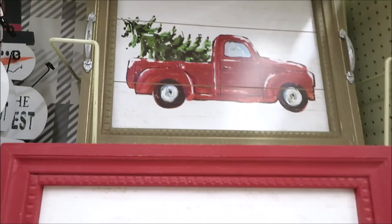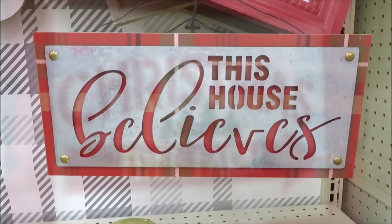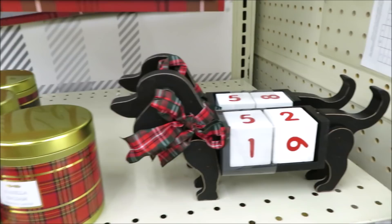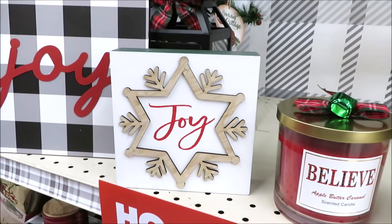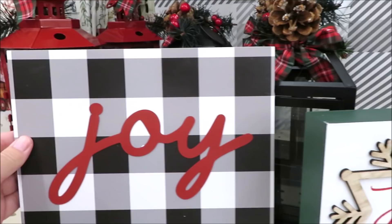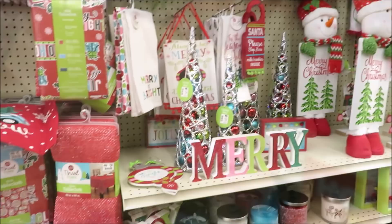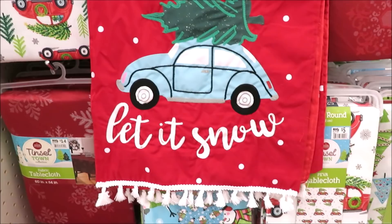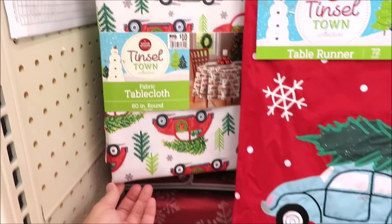There's also a tray in 'Red Christmas Tree Farms.' For $10 they have a 'This House Believes' sign. Down below for $12 they have the dog countdown, lots of candles, and some joy signs — the smaller one is $5 trimmed out in green, and the larger is $8. Now for more of their whimsical decor: for $12 they have a super cute runner with the VW Bug and 'Let It Snow' with a little bit of fringe.